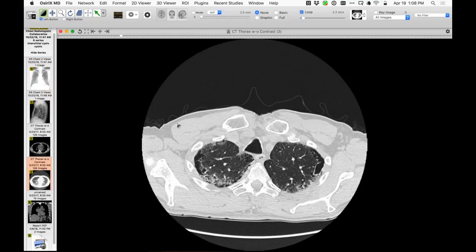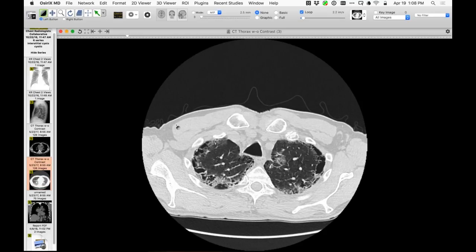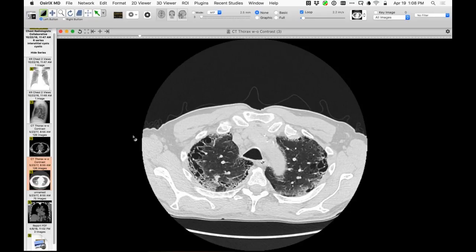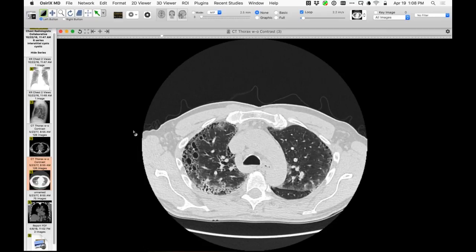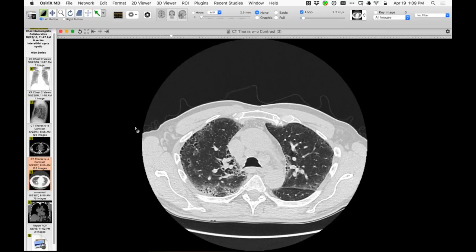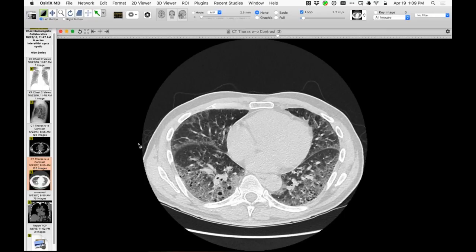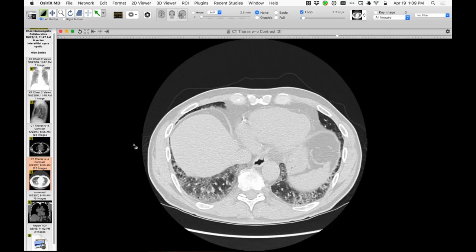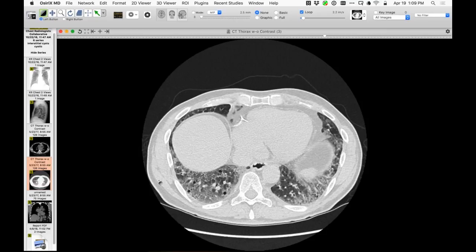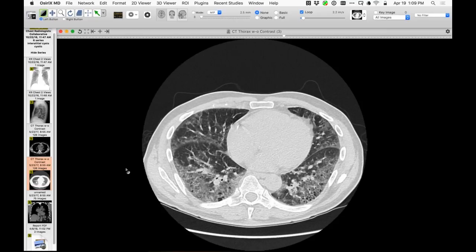Scrolling down, we see some really bizarre subpleural cystic spaces clearly embedded in very abnormal lung. In the interior, there are no typical areas of centrilobular emphysema, but very extensive cystic spaces surrounded by very abnormal parenchyma in the upper lung zones. In the lower lung zones, findings are supertypical for basal DIP — extensive ground glass opacity with a couple of small cystic spaces. The findings are very consistent with smoker's lung.